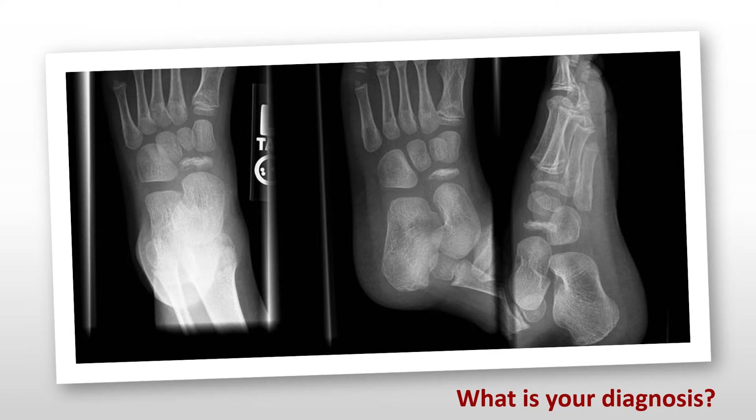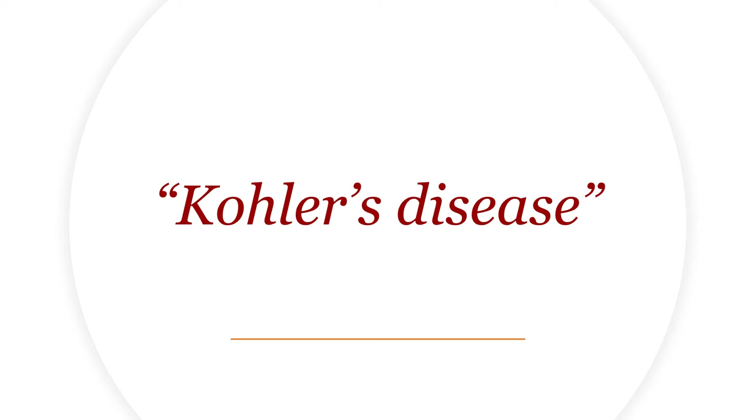Looking at this x-ray, starting from bone identification, this is our talus bone and this is the calcaneum bone. This area of the mid foot is where it was tender clinically, and looking at this area we can all notice that something is not quite right here. Here's another view, and a third view — something is not quite right there. I think many of you are thinking about the answer now, which is Kohler's disease.